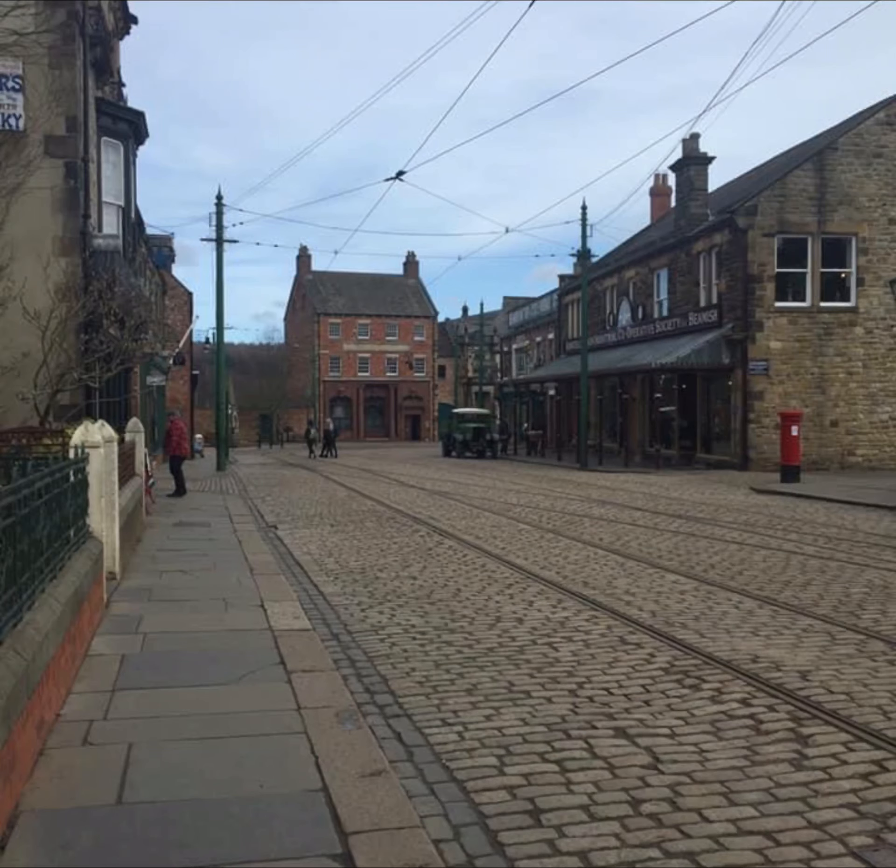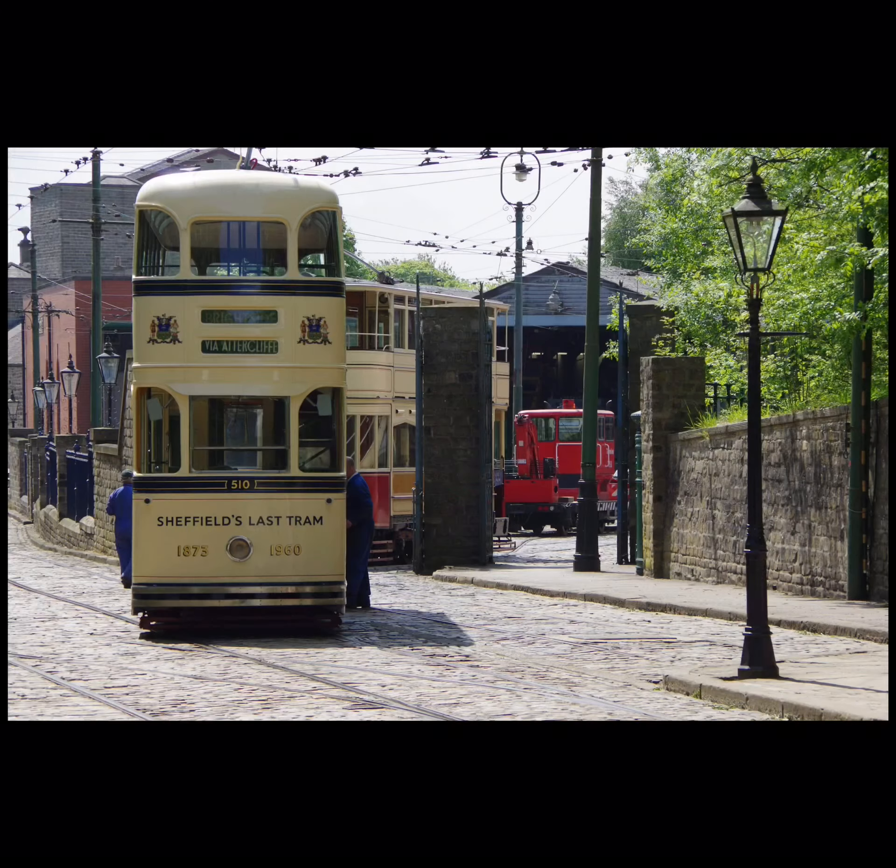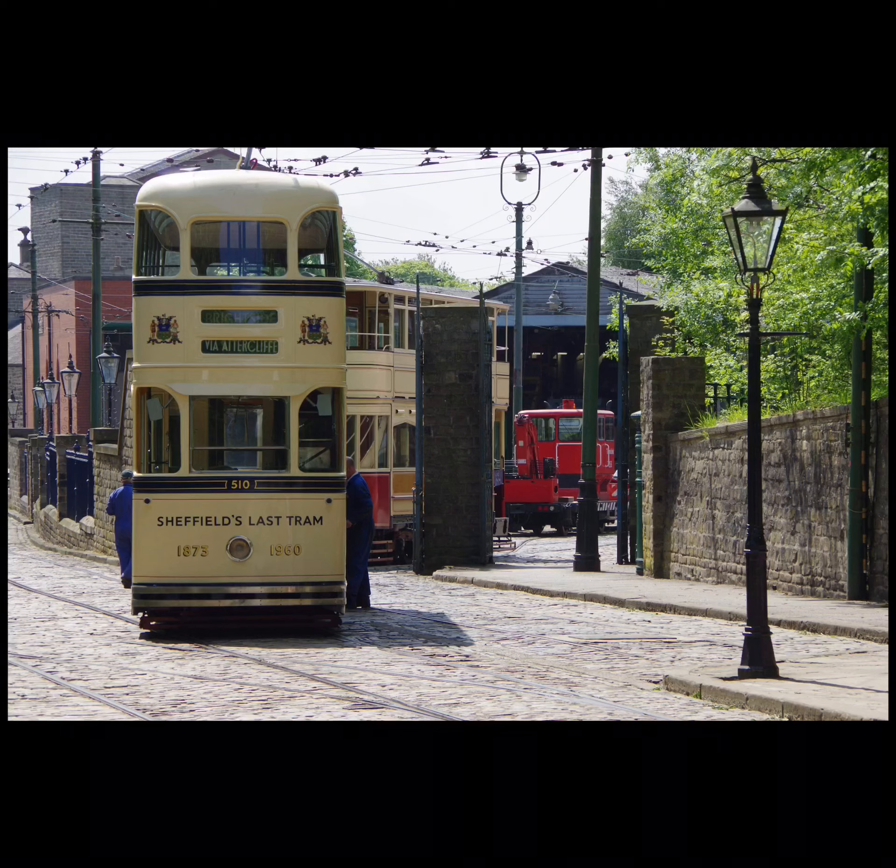Other Sheffield trams were also saved, and are located at the Beamish Museum in the North East and at the South Yorkshire Transport Museum in Rotherham. Sheffield's old trams may have disappeared 60 years ago, but there's still plenty to remind us of this once great network.